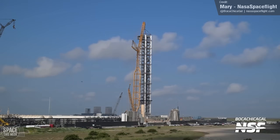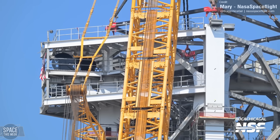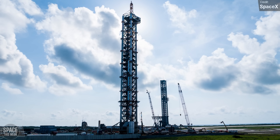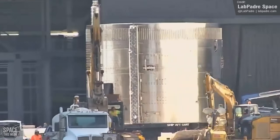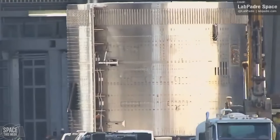If it feels like we went from one to two towers in very little time, then that's because it's true. Incredibly, the construction of Tower 2 has taken just 41 days. In exciting future vehicle news, we saw the aft section of Ship 33, the first Starship Version 2 vehicle, rolled into the megabay — interestingly not sporting much heat shielding at this stage.